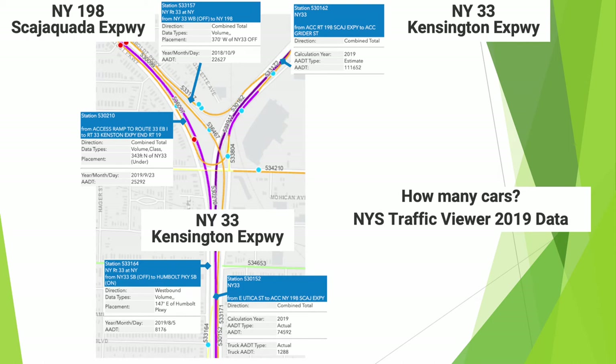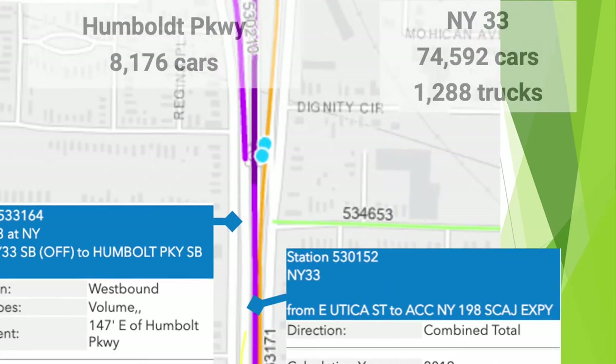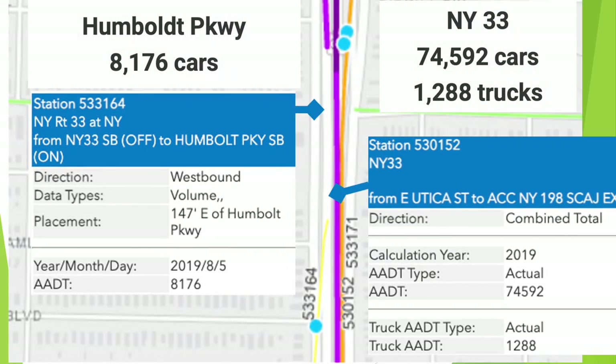Let's have a look at traffic counts provided by the New York State traffic viewer using 2019 pre-pandemic data for the Humboldt Parkway corridor. On a typical day on the Kensington Expressway at Greider Street, approximately 112,000 cars pass by — that represents 448,000 tires, or about 30,000 people going in each direction. At East Utica Street, about 75,000 cars pass daily.